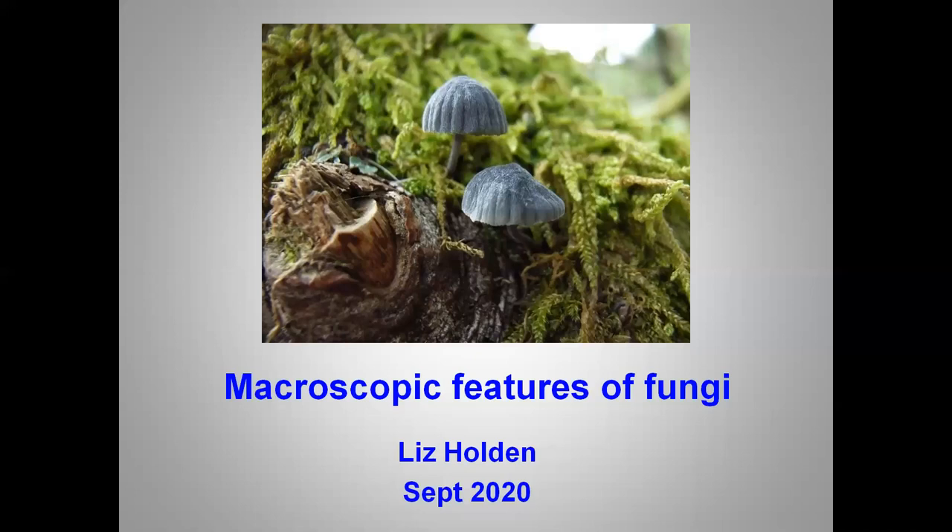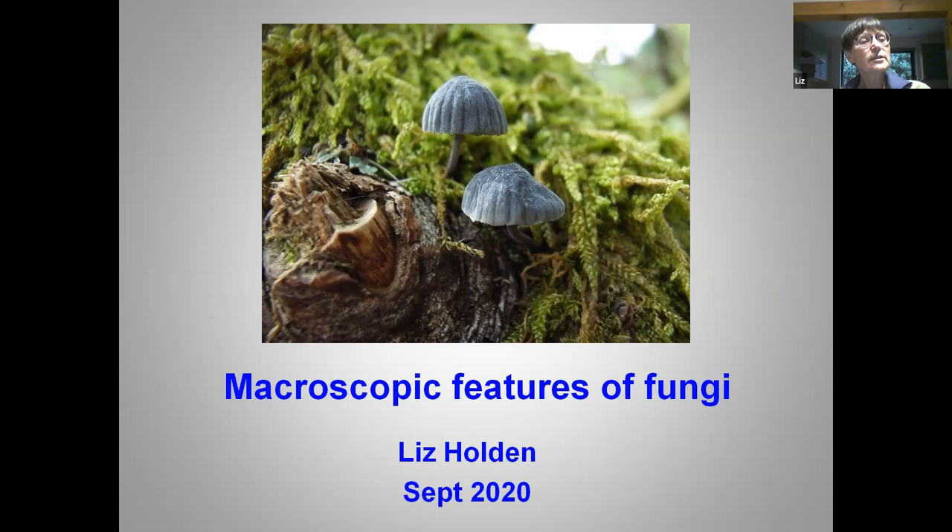Even if you're just focusing on mushrooms and toadstools, which is what I'm planning to do this evening, they can change size and shape and colour as they develop, and knowing what are the important and constant characters to look for is what I want to talk to you about tonight.